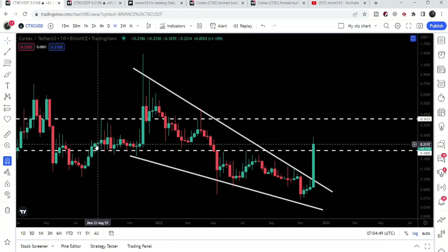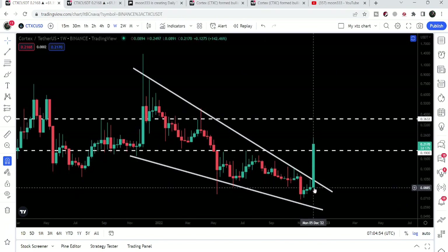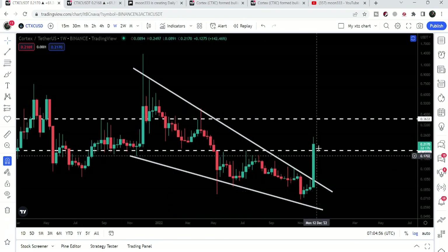Now let's move to the live weekly time frame chart. Here we can see that CTXC was moving inside a very big falling wedge pattern, and recently you can see it is breaking out the resistance of the wedge. On the daily time frame chart we can see it has broken out the resistance.